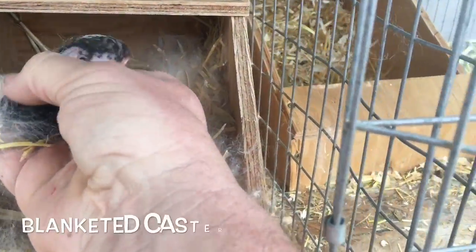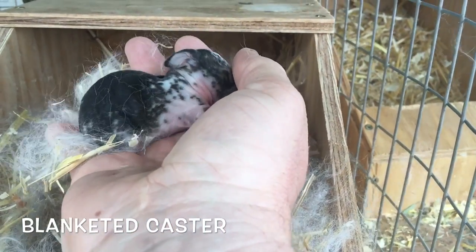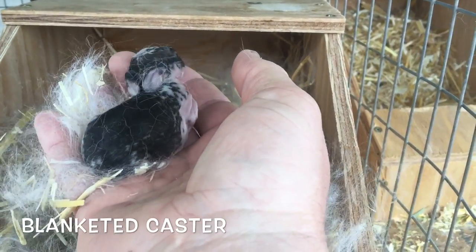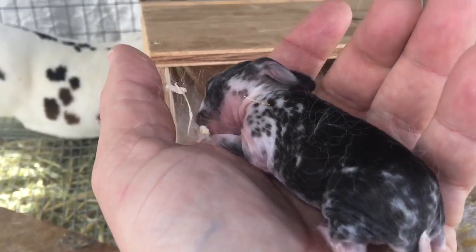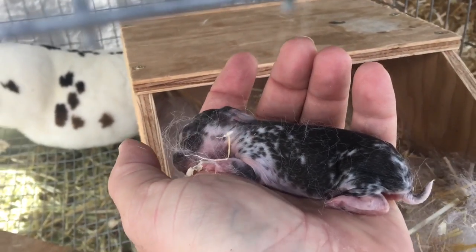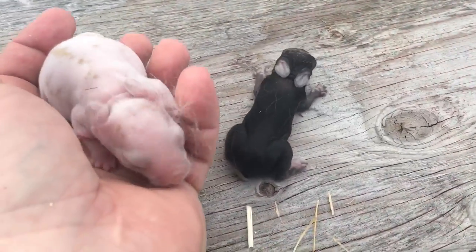This is the blanketed caster. We'll watch it really close. If it doesn't get a little more milk, we'll either have to hold mom and make sure it gets some, or do some bottle feeding. This one's not quite as full — his tummy's still a little empty. So we need to watch this one. We may end up taking it and giving it a little bit of milk. I'll show you how to bottle feed here in just a little bit.